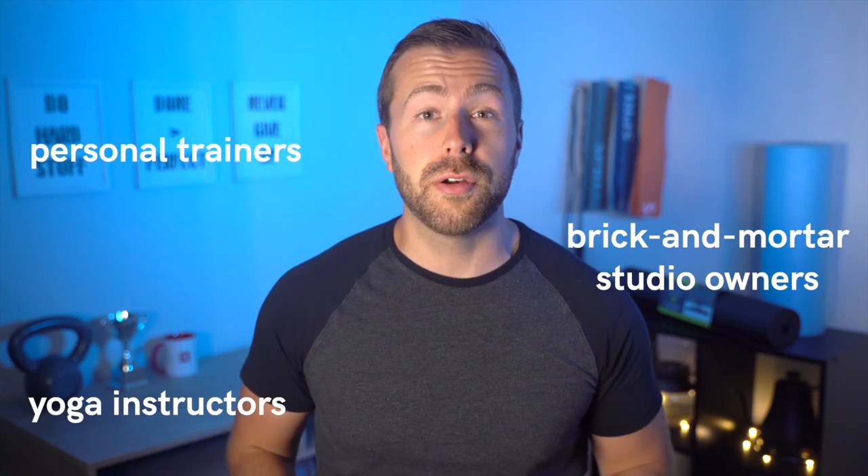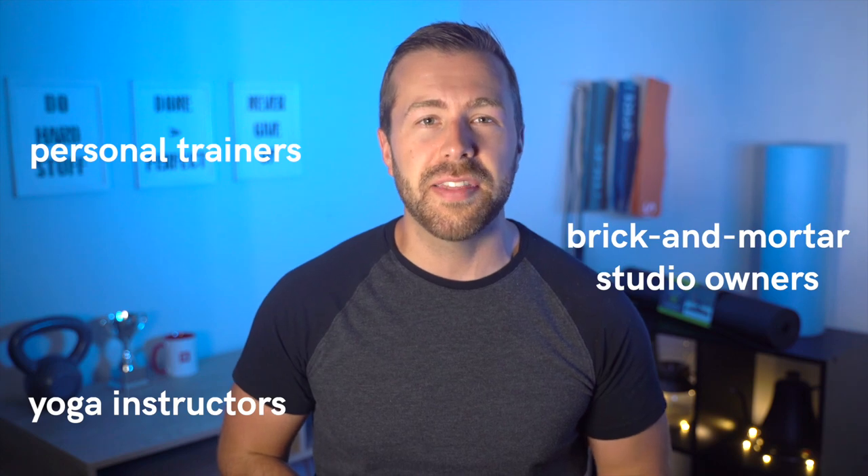Hey, I'm Daniel, and welcome to Use Green Health and Fitness, the best place for personal trainers, yoga instructors, brick-and-mortar studio owners, and more to learn how to grow their business online.